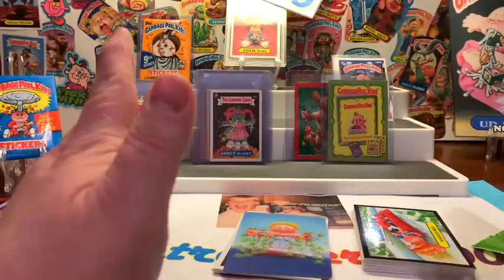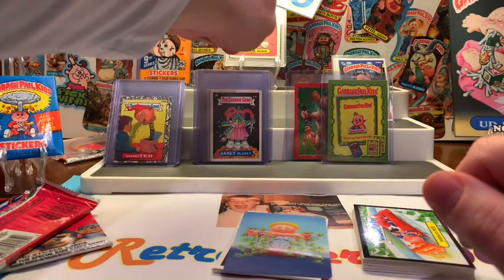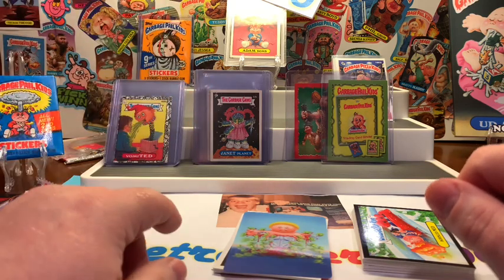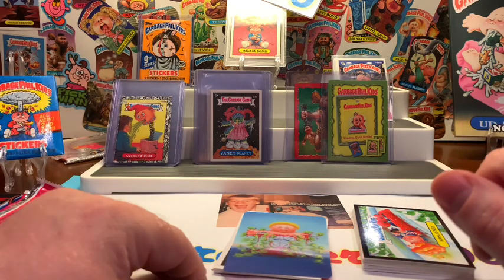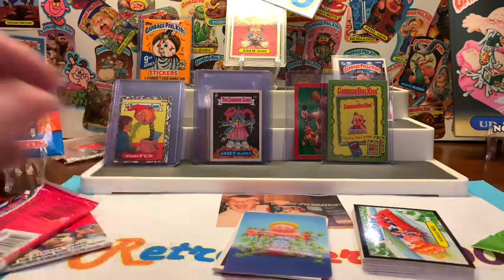I hope you guys enjoyed this episode. Please remember to hit that like button, make sure you're a subscriber for that 250 subscriber giveaway, and that sealed pack of 9th Series Original Series Garbage Pail Kid cards. I hope you enjoyed the video — you guys be good to one another. Take care, have fun, and bye!